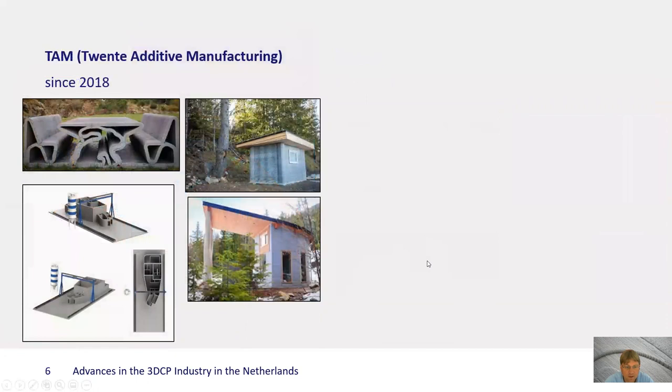And then there's Strength Additive Manufacturing. They also focus on selling concrete printers, but of a different type — more Gantry type systems. They have also been active in printing actual structures, as you see here, although this was not in the Netherlands. It's actually in Canada, where some of the founders are from.